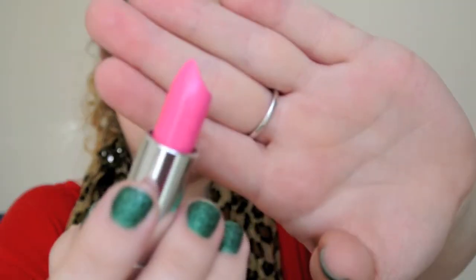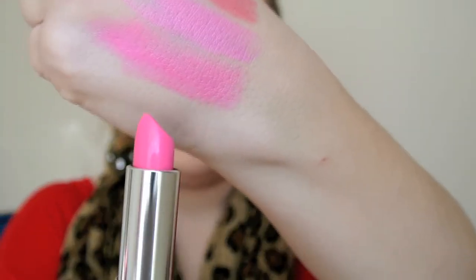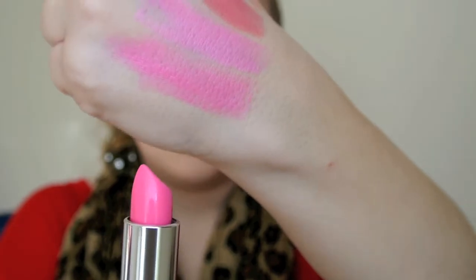Next one is 715 Hibiscus Pops. It seems to be along the same lines as the previous one but brighter. It's actually very similar but a little brighter, a little more yellowy, and it seems to be a bit more sheer. So that's Hibiscus Pops.